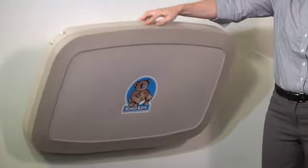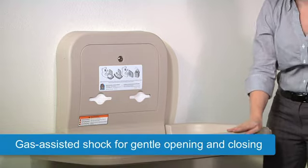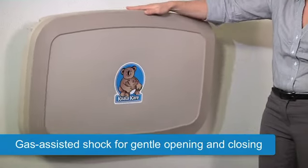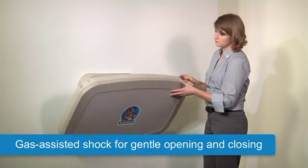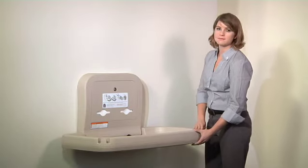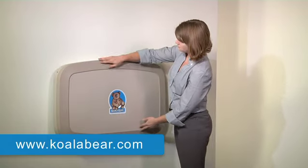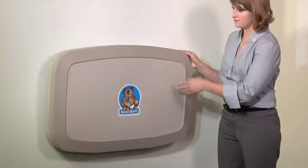the KB200 is equipped with a gas-assisted shock for easy, gentle opening and closing. The shock can be replaced in the field when needed. Please visit KoalaBear.com for a KB200 installation video.